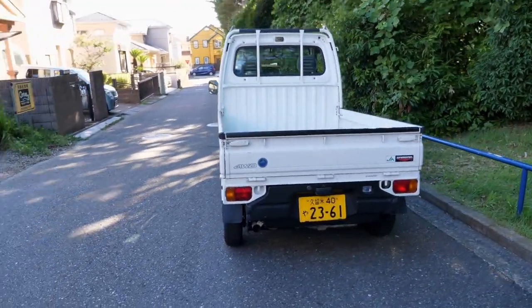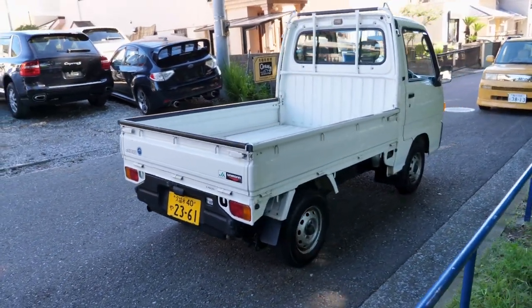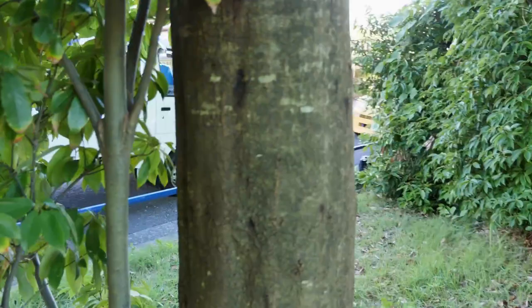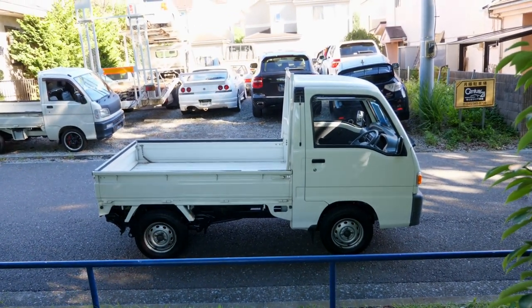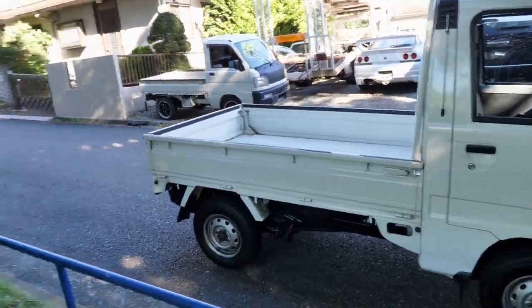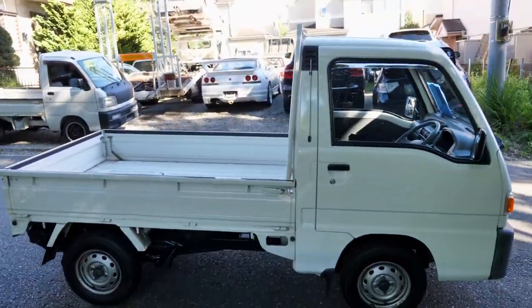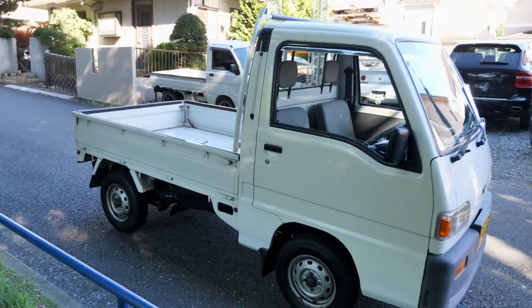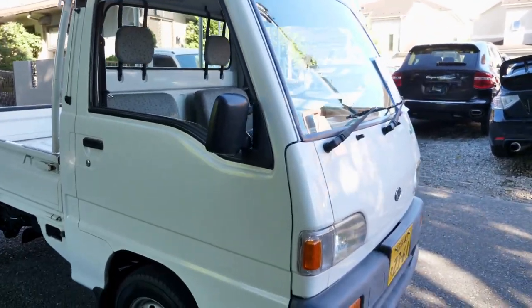K-trucks come in all sorts of different conditions — some higher mileage, some lower mileage. Some of the lower mileage ones are a little bit rough, because these are strictly work trucks. Nobody in Japan buys one of these as a personal vehicle — they're only ever bought for work. Some of them are in work sites where they accumulate very low mileage, but the truck is still used to transport goods around. That can leave some of them worn out even at low mileage.